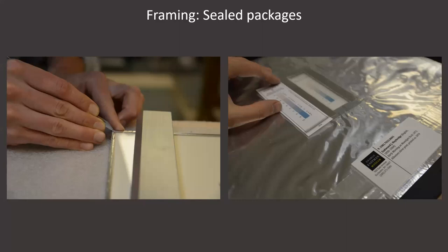In addition to protecting against humidity changes, sealed packages can protect against other factors such as pollution, insects, and could even protect against damage from disastrous situations such as a fire in the building or a leak in the gallery, by preventing smoke and water from entering the package.